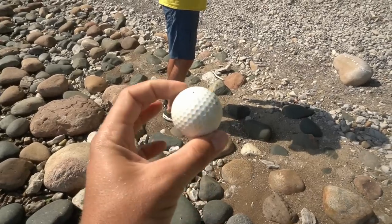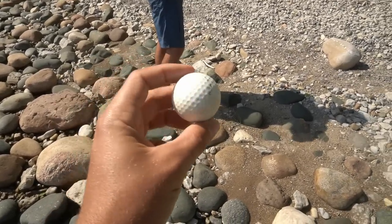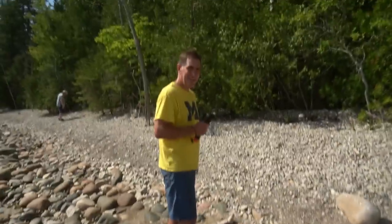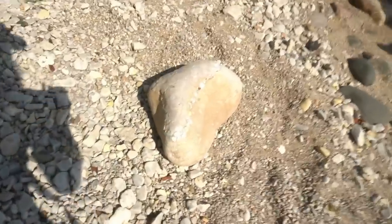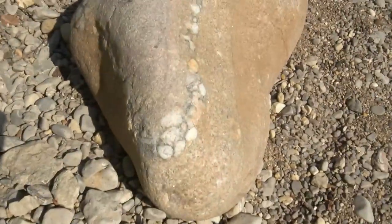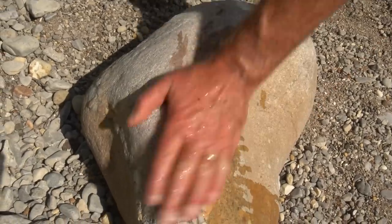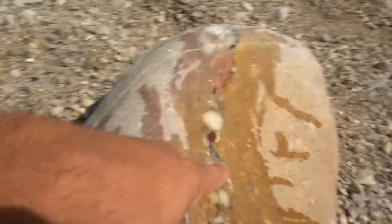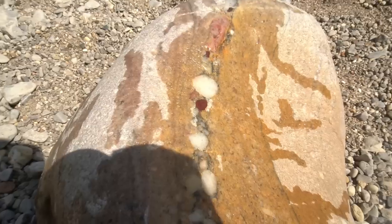Rob found this very interesting dimpled fossil and threw it at me. He said, 'Look at this, Kyle. What do you think that is?' It's obviously a Tyrannosaurus rex egg. Rob just pointed out this pudding stone that's got, as he calls it, one line of pud. He's going to get it wet for us. That's nice — it's still really cool, that whole vein going through there. Look really close at that red one; it's all stripey. That's beautiful.